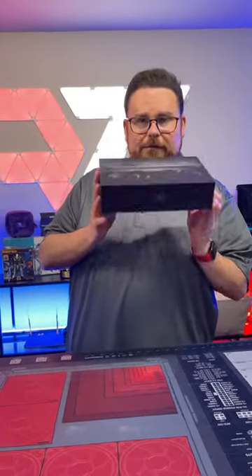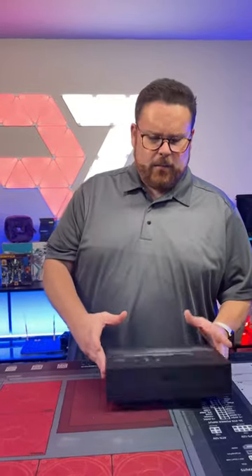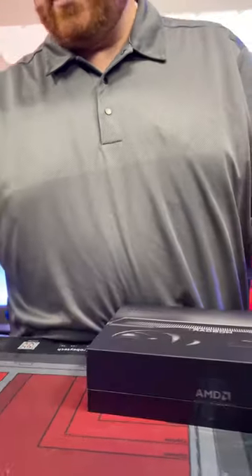We have a brand new GPU — the first of the 7000 series outside of the 7900 and 7900 XTX. We got the Radeon RX 7600, and we're going to unbox it right now. The card is $269, at least for the version that will sell on AMD.com.